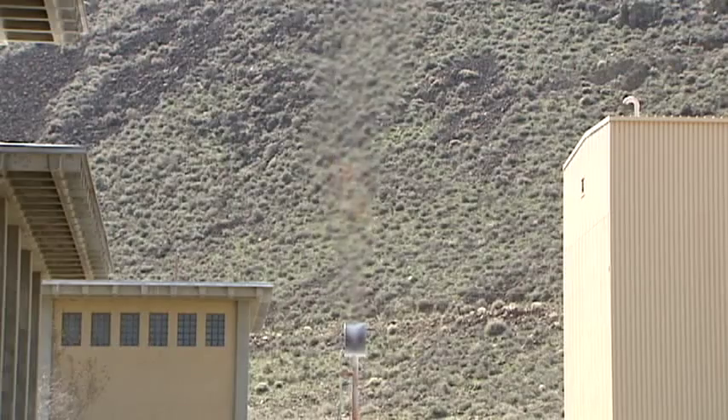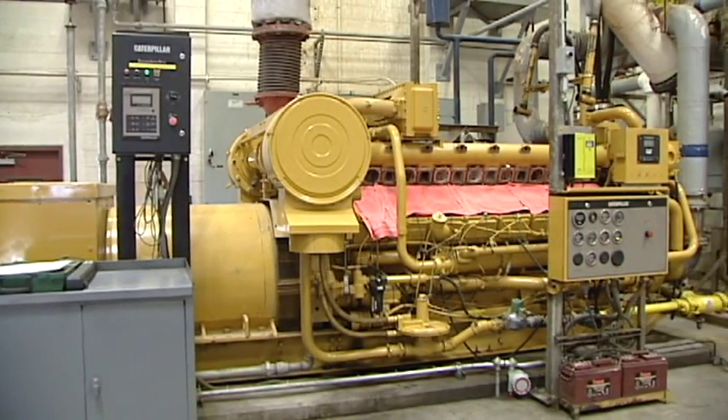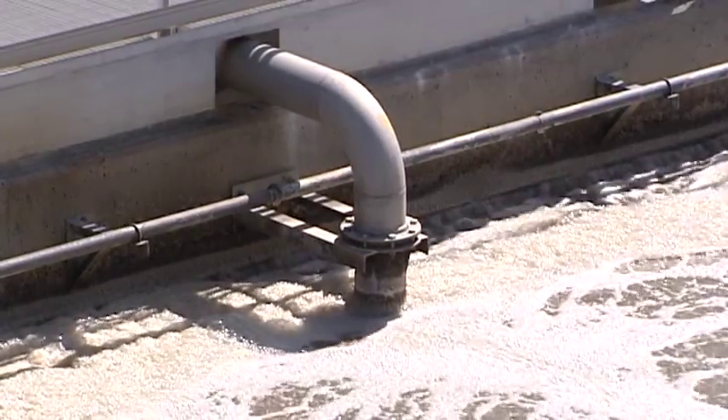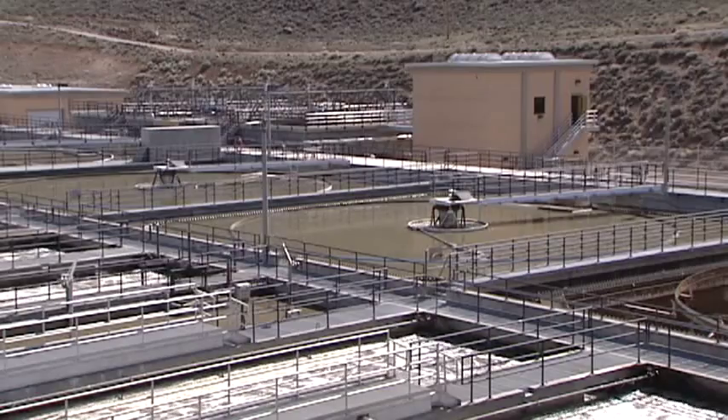Before it's thrown out, it releases methane gas, which heats the plant's boilers and runs this on-site power plant. Under normal conditions, we'd be able to save around $1,000 a day by selling that power back to Nevada Energy. Burning the sludge powder could create just as much energy, cutting into the $3 million a year power bill here.